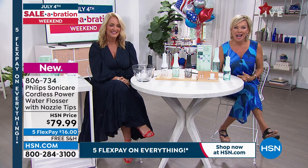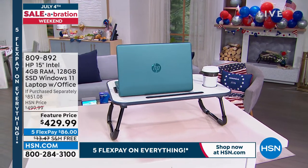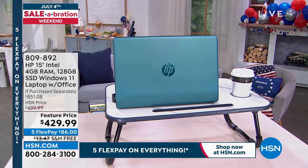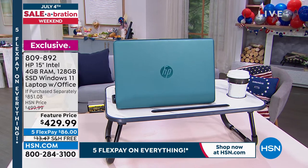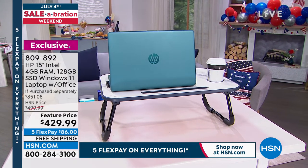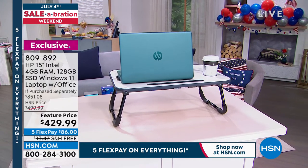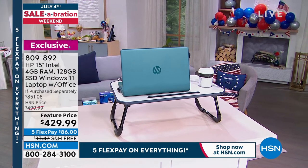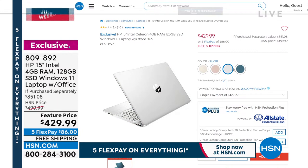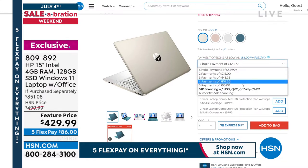I want to let you know a couple of highlights I'm excited about in the next hour because we are celebrating July 4th weekend. The HP — this is a 15-inch Intel with a solid state hard drive, Windows 11, and it comes with Office. I love that teal color. This is over $850 worth of goods for under $450, or $430 with free shipping. We've got this on 12-month VIP financing.